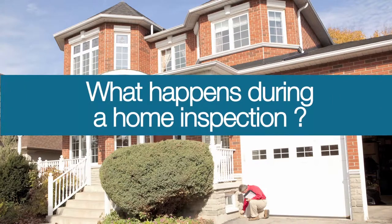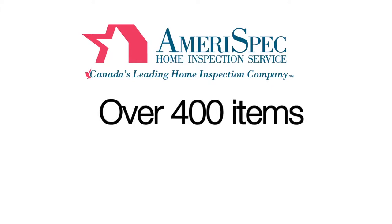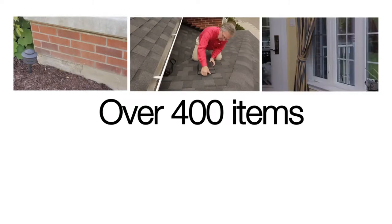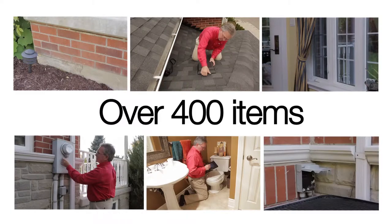You may be wondering, what happens during a home inspection? An AmeriSpec Home Inspection is a visual inspection of over 400 items in and around a home, including the foundation, roof and windows and doors, plus visible electrical, plumbing and mechanical operating systems.